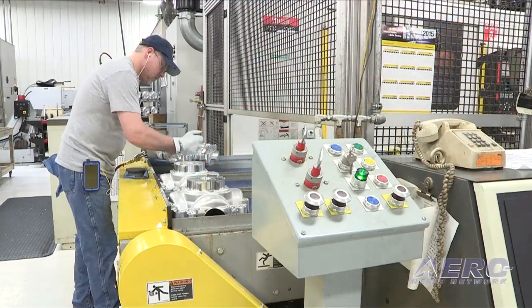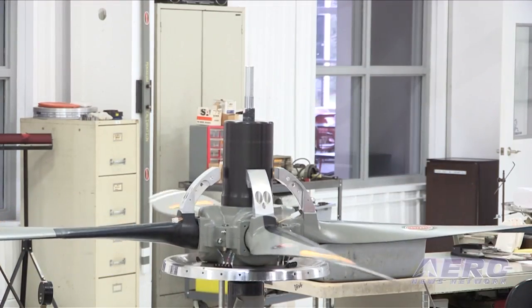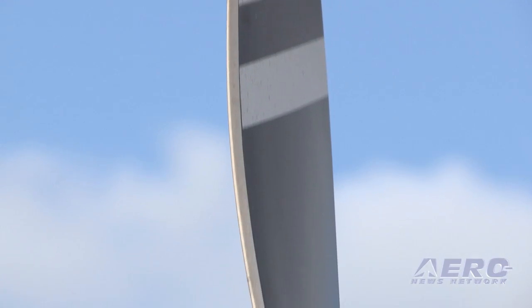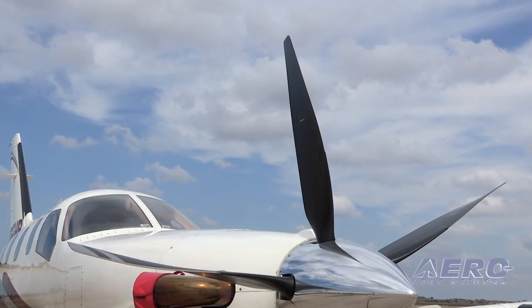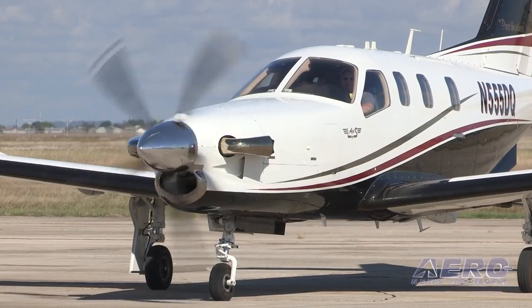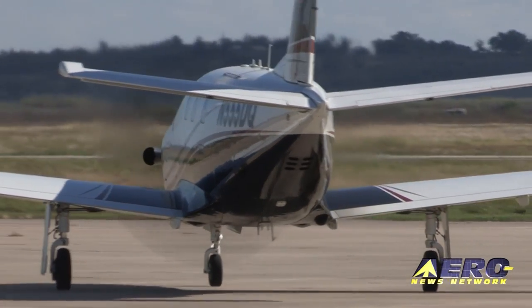Thanks again for joining us today at Hartzell. We just walked through all of our manufacturing processes, which start from our raw material forgings all the way to a finished propeller assembled and ready to ship. Just a couple of stats to recap: we do about 3,700 to 3,800 propellers a year — that's about 75 to 80 a week that we ship right out of our facility here in Piqua, Ohio. We manufacture over 85% of all the components that go in a propeller right here in our building. And we're really proud to be in business for nearly 100 years now, and really try to live each day, not just as our tagline, but the way we go about our business — as Built on Honor.